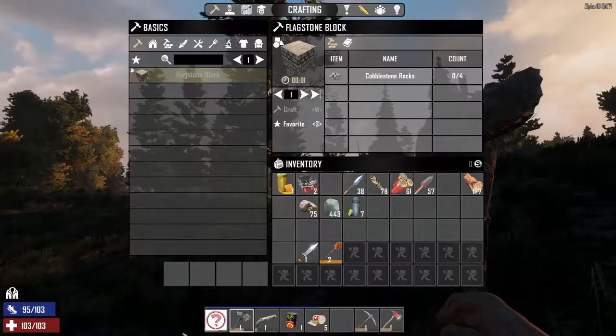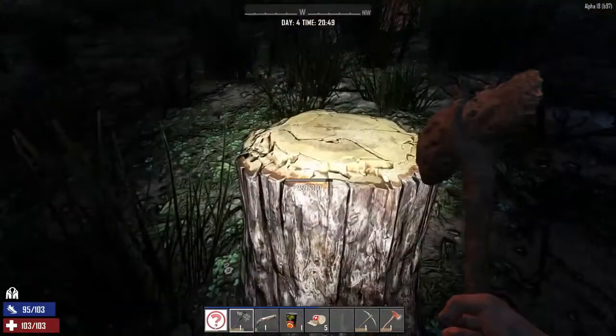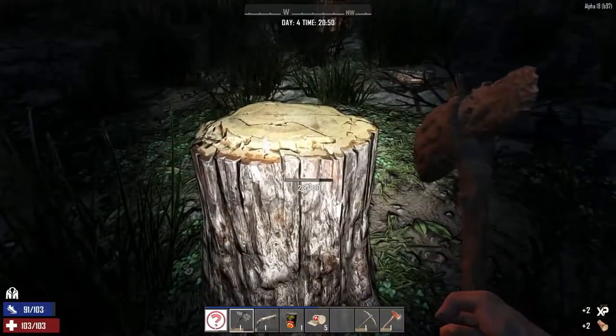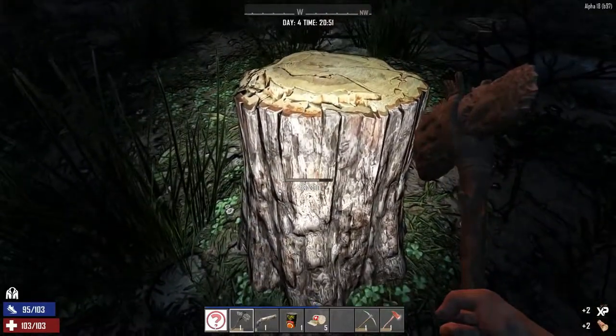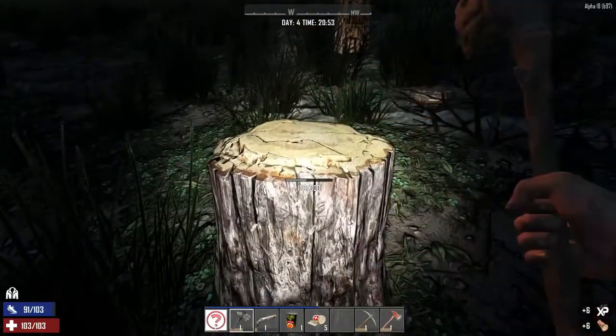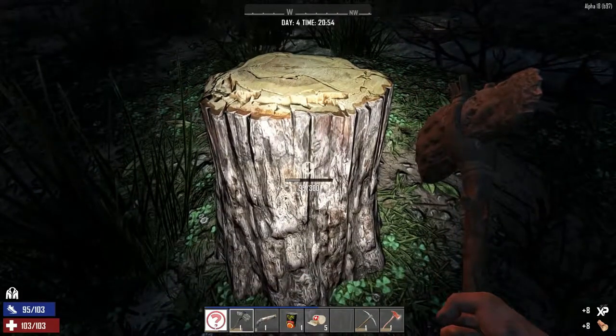I've noticed a problem here with the stone axe. When you decide to chop up a tree stump, if you look, the particles go down really slowly. As you can see, they're sort of falling down the trunk very slowly.